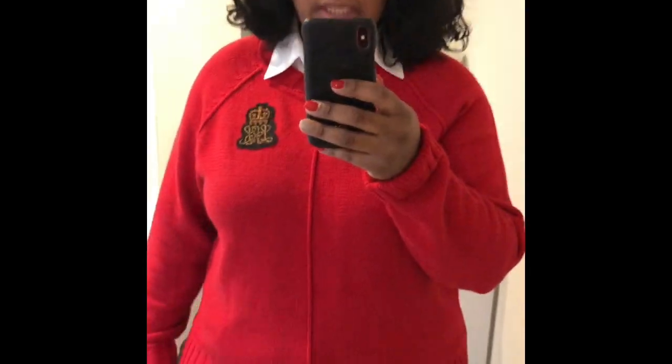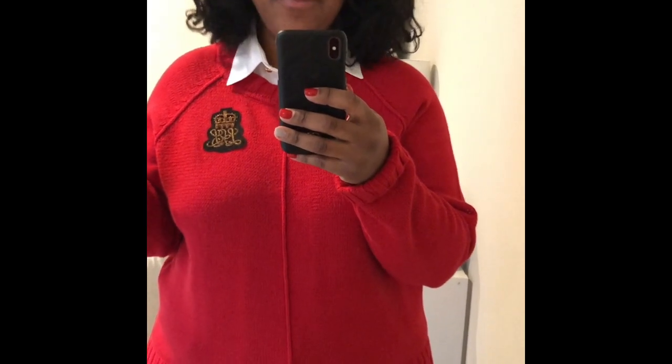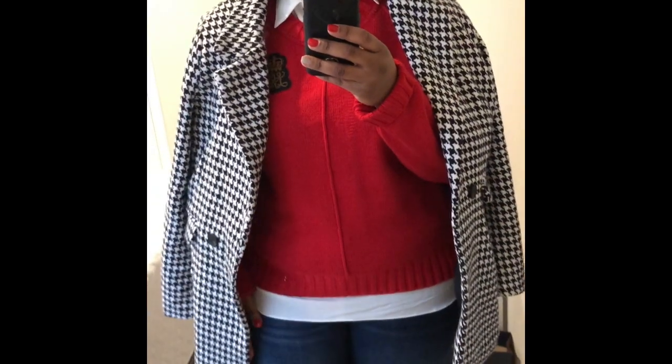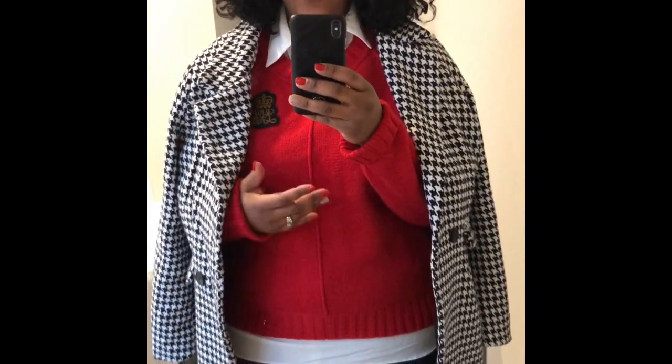I'm just wearing jeans — don't y'all love that you can wear jeans to work, it's the best thing ever. I decided to wear my favorite black suede pointy-toe boots. I was going to wear my red boots but I thought that was just too much. I like this look, it's nice, simple, and put together. I may try to film a little bit of our activity. I'll probably wear this Boohoo jacket with it today — it is so warm, you guys.